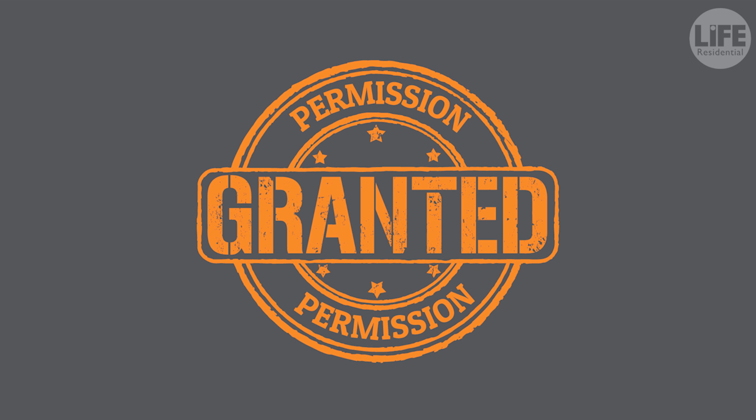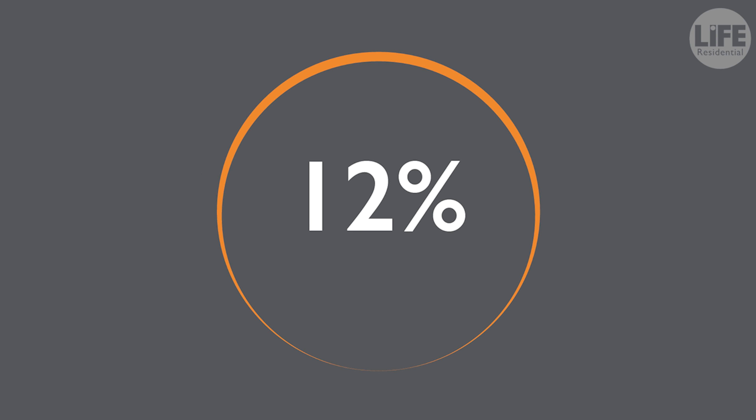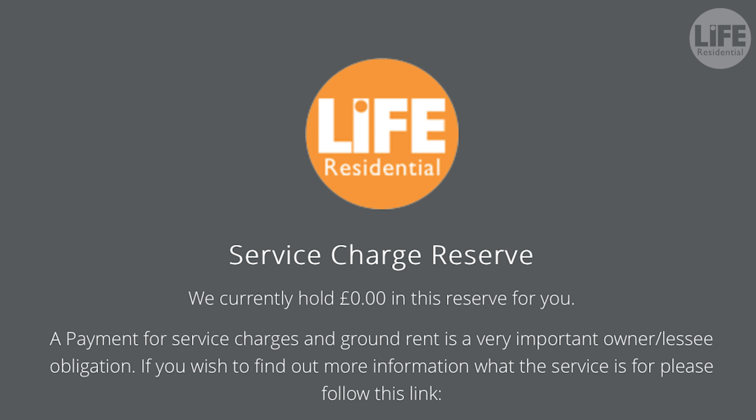As we will be paying your service charge and ground rent, we will withhold 12% from the rental income towards this payment. This will be held in a service charge reserve and used as and when the invoice is received.